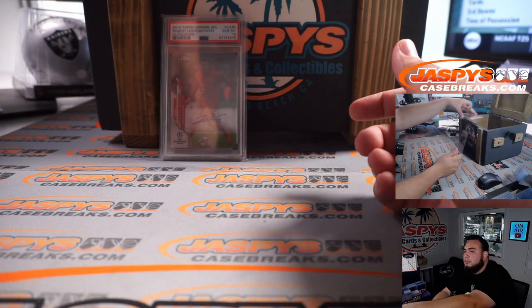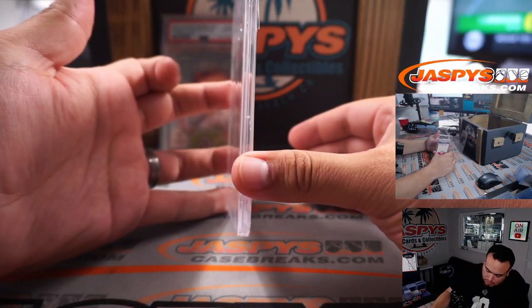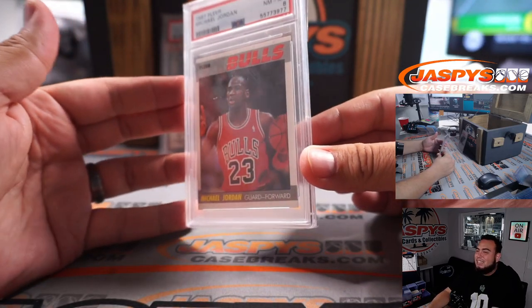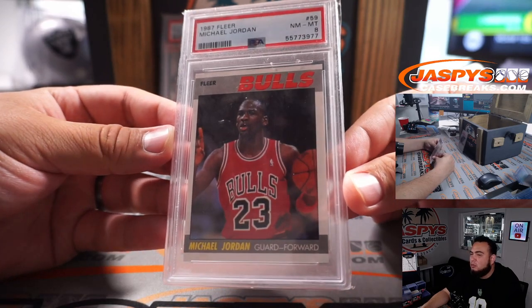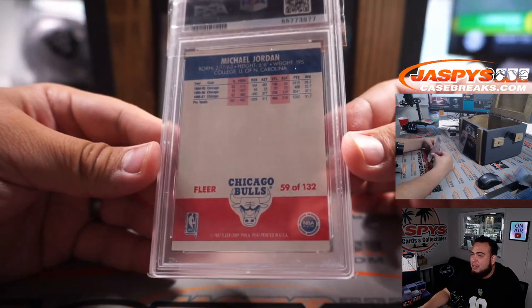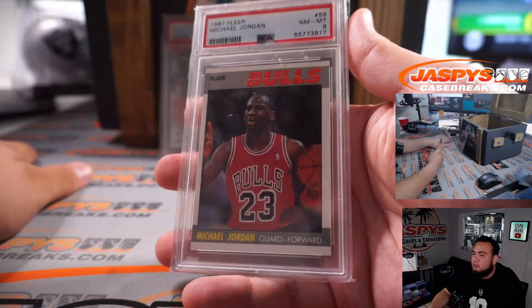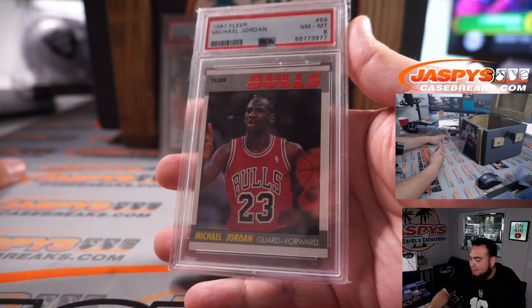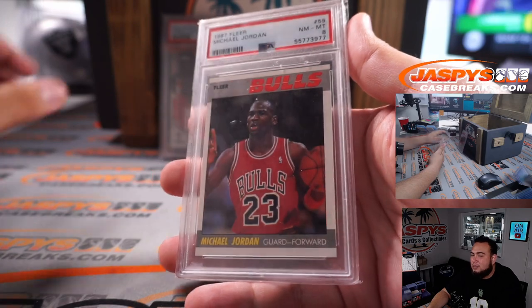Next one — another PSA slab. 1987 Fleer — that's second year Jordan, Michael Jordan, which is a PSA 8. Still a very big hit. Of course his first card was 1986-87 Fleer Michael Jordan PSA 8. It's a pretty nice one.